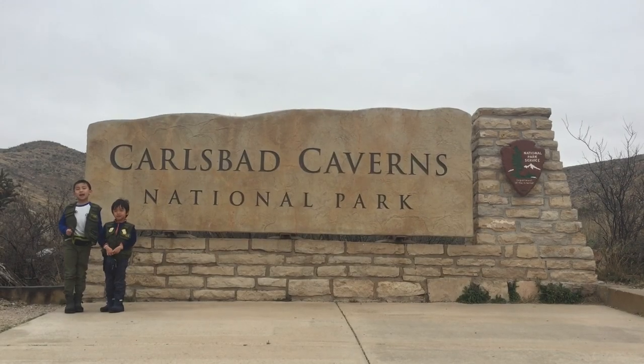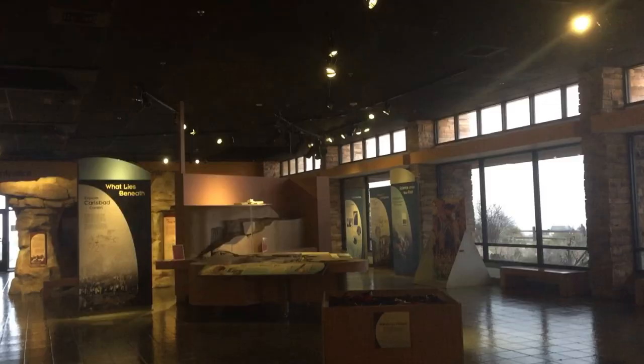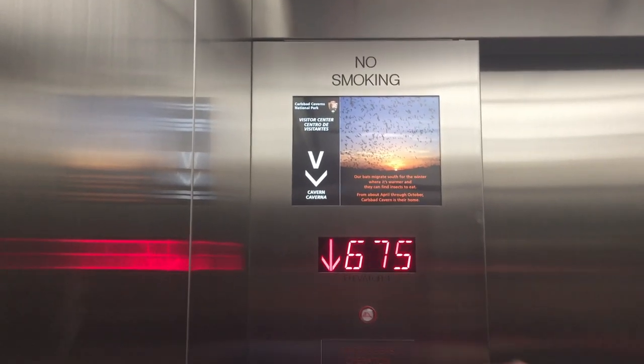Our next stop is Carlsbad Caverns National Park. Located in the Chihuahuan Desert of southern New Mexico, this park features more than 100 caves. We picked up our Junior Ranger booklets and we're riding the elevator down 750 feet. Now we're going to go inside the cavern.